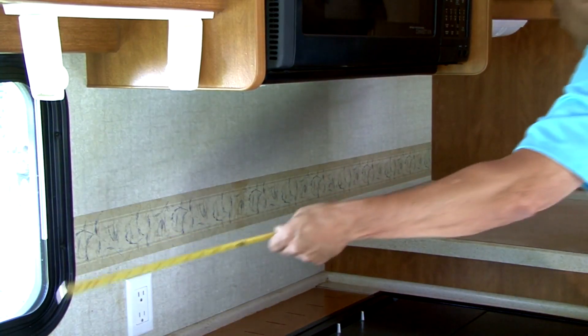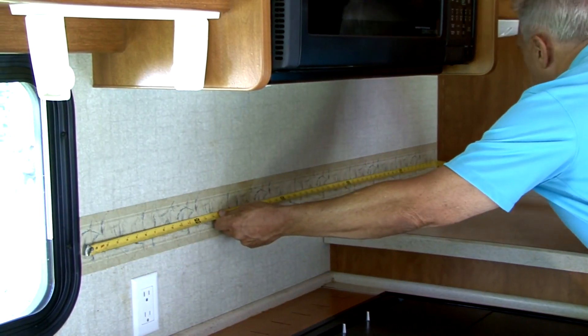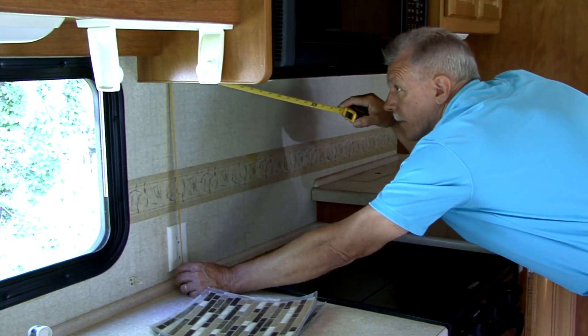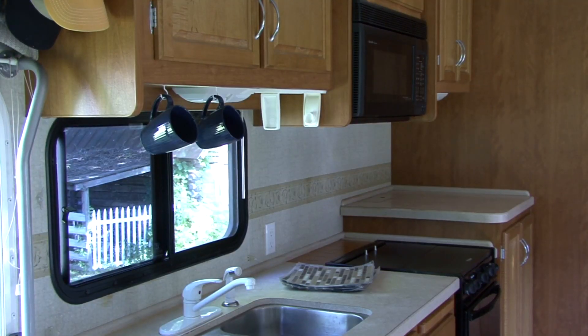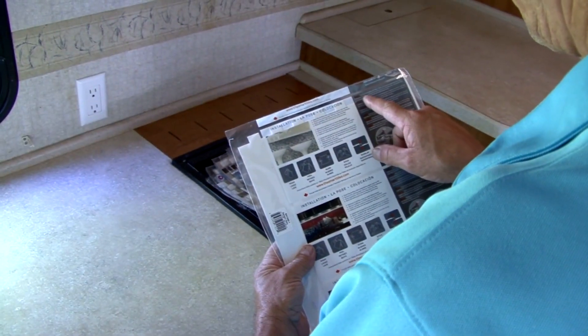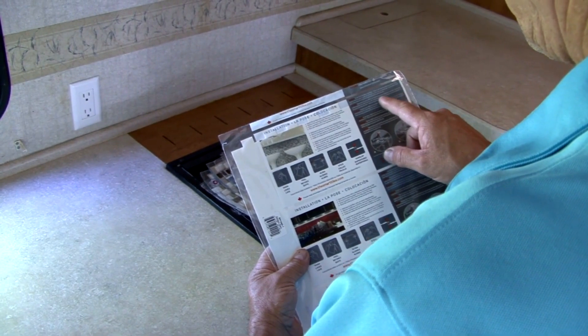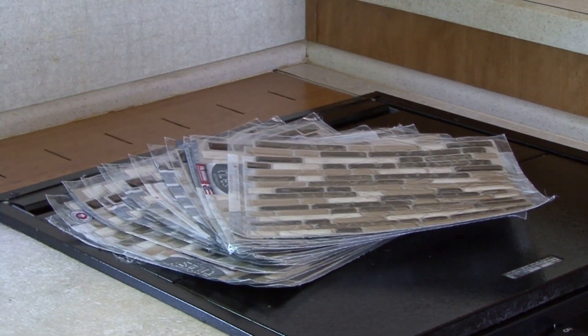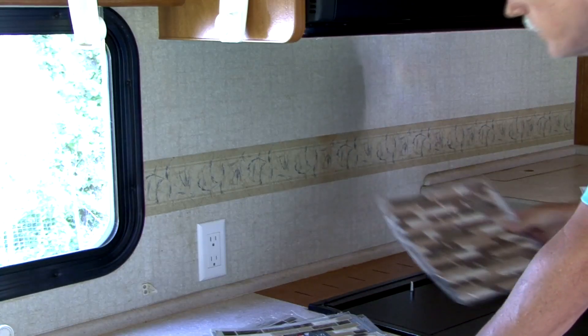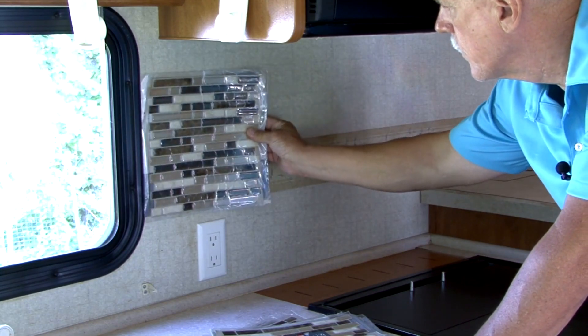The first step is to measure the surface area you plan to cover with tile. Ours is approximately 10 feet by 2 feet, so we need enough peel-and-stick tile to cover 20 square feet. Check the coverage area on the tile product and do the math to make sure you get enough tile. There are lots of different colors, shapes, and designs available, so you can select one that complements the area you are working on.